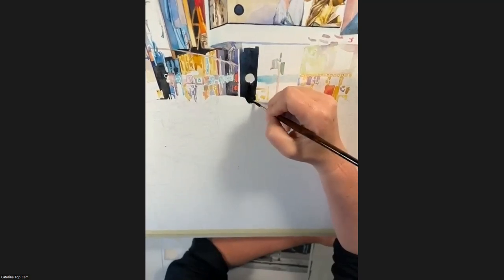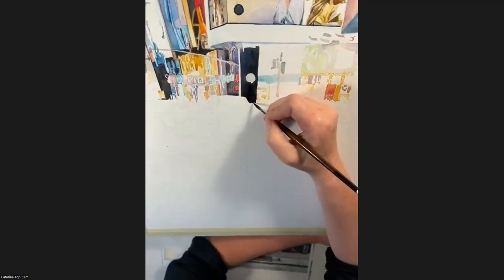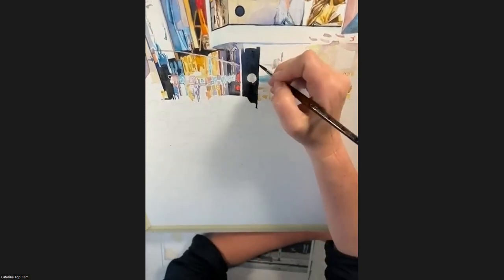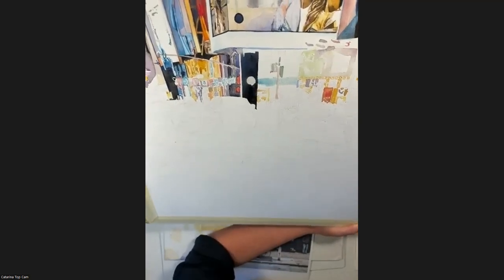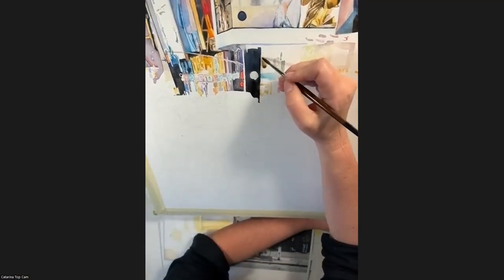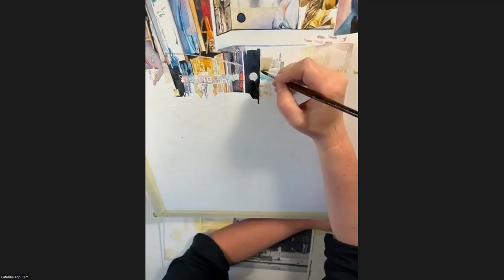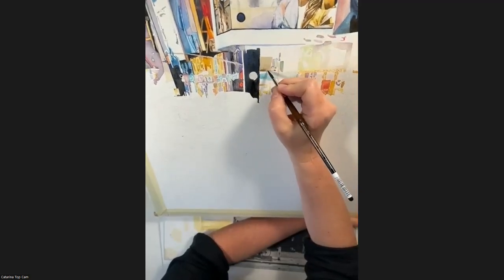Everybody would like to know what brushes you're using. This is something very small for the detail — number four or number six. Schoda Versatile, number four, and number six sometimes. There are some windows here that need attention. I start with this layer and after it dries, I go in with a new layer of darker color. These are reflections in the window, so you put on layers like this.